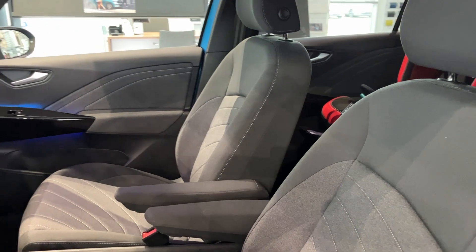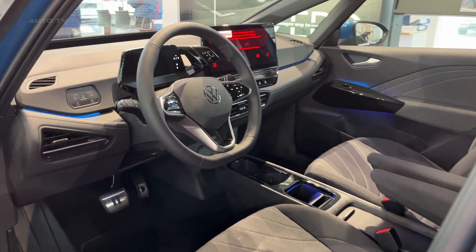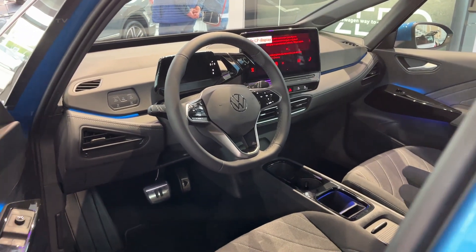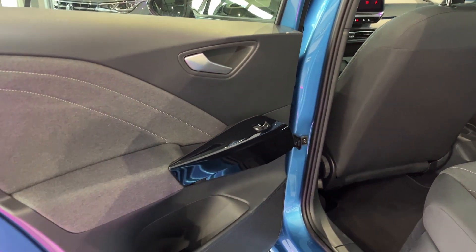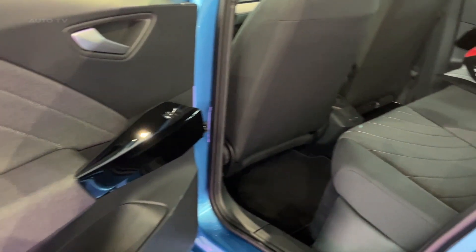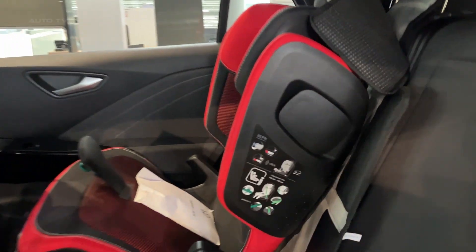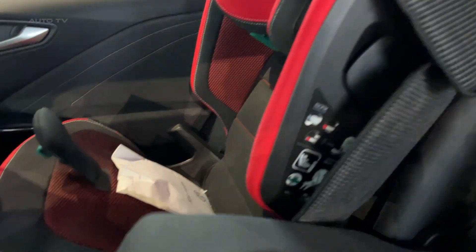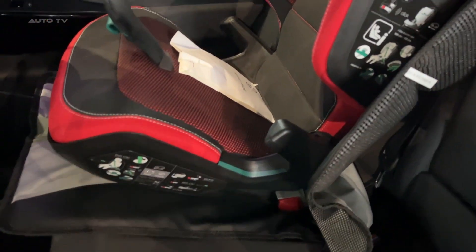Inside, Volkswagen's latest-generation MIB3 infotainment system provides integrated navigation, natural voice control, and wireless interfaces for Apple CarPlay and Android Auto. The system can receive over-the-air software updates to continuously expand its capabilities over the lifetime of the vehicle. A 5.3-inch digital cockpit behind the steering wheel displays speed, range, navigation directions, and other key information.